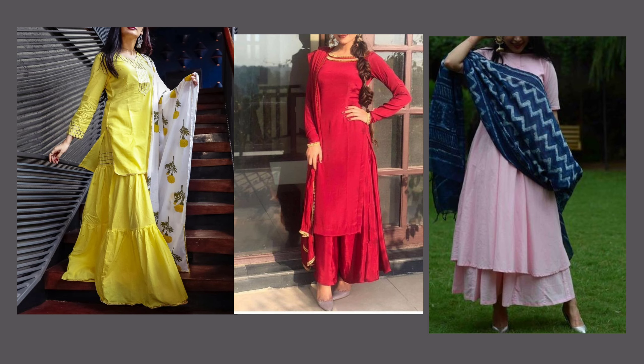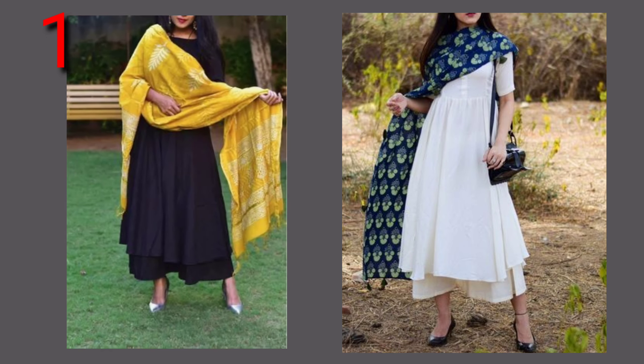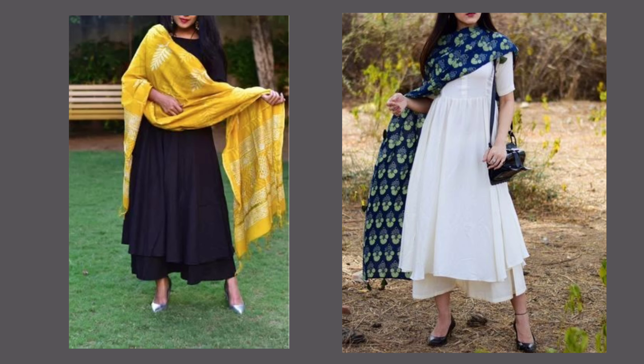If you like the topic, please watch the last video — it can be helpful for you. So, first of all, if we talk about the type, it is Anarkali Suit with Ankle Length Plazos.